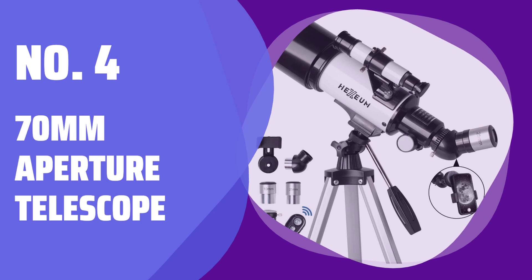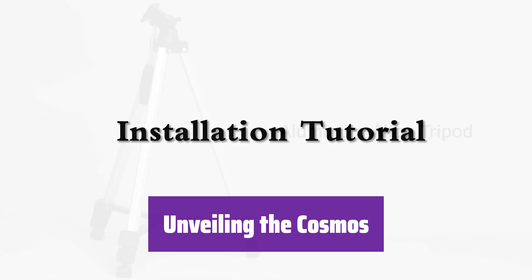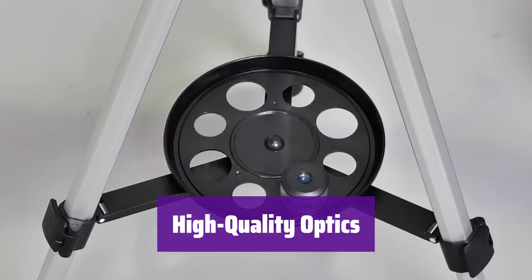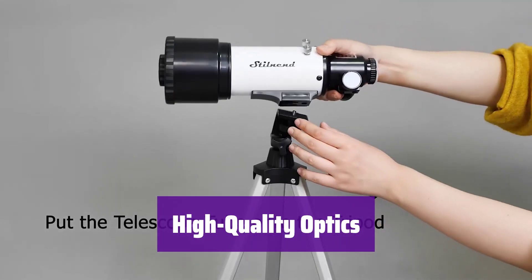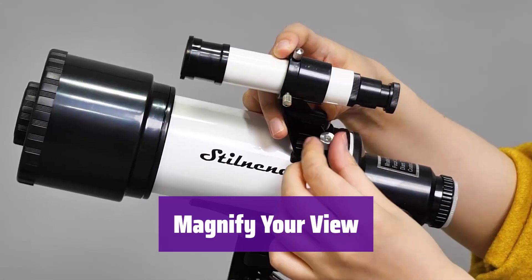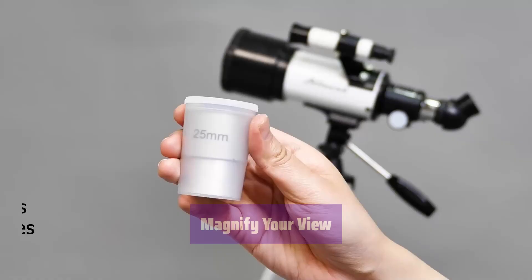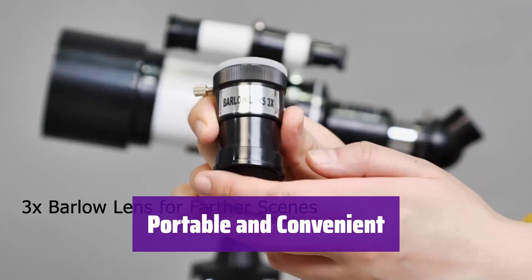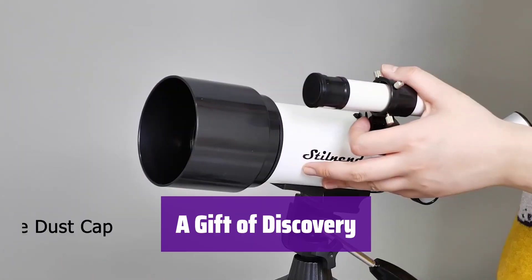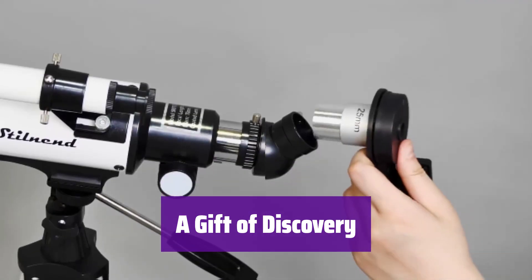Number 4: 70mm Aperture Telescope. Embark on an unforgettable celestial journey with this incredible telescope. Its high-quality optics and user-friendly design make exploring the night sky easier than ever before. Experience breathtaking clarity with its 70mm aperture and 500mm focal length. It delivers stunning views of planets, stars, and more, all while protecting your eyes. This telescope comes with two eyepieces and a Barlow lens, tripling the magnification power. Discover details you never knew existed. It features a convenient carrying case, adjustable tripod, and even a phone adapter for capturing your celestial discoveries. It's the perfect gift for budding astronomers of all ages, inspiring a lifelong love of learning and exploration.